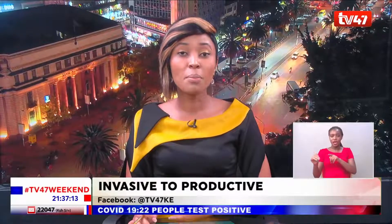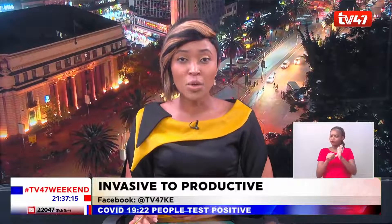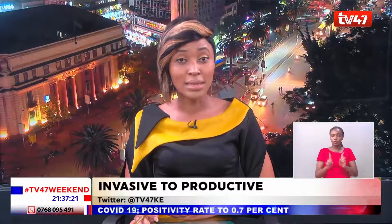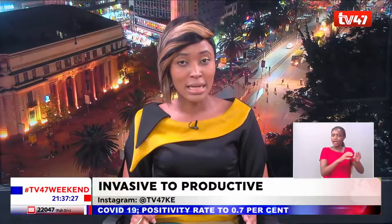Loisaba Conservancy was at the brink of being overwhelmed by an invasive plant known as Opuntia angelamani, a prickly pear belonging to the cactus family. The invasive plant had claimed large tracts of land, spread by elephants and baboons that feed on its fruit. The once aggressive plant that threatened pasture depended on by a number of animals has been put under control after the conservancy started to generate clean energy used for cooking.